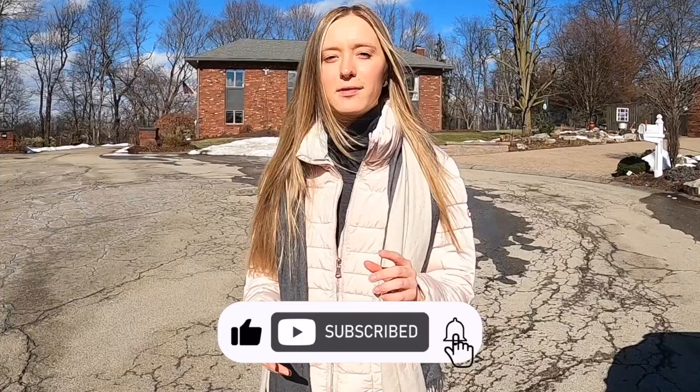Hey guys, it's Riley Madden with EXP Realty right here in Pittsburgh, Pennsylvania. If this is your first time to this channel and you want to learn everything about what it's like to work, eat, sleep, live, and play right here in Pittsburgh, start by tapping that subscribe button and then click that little bell so you're notified every time we come out with a new video.